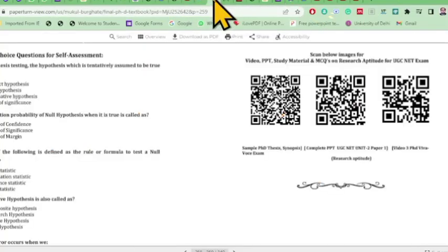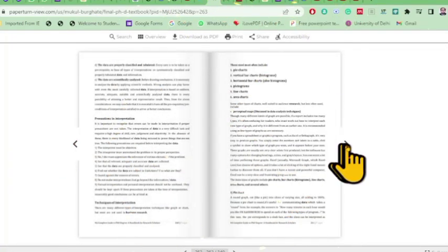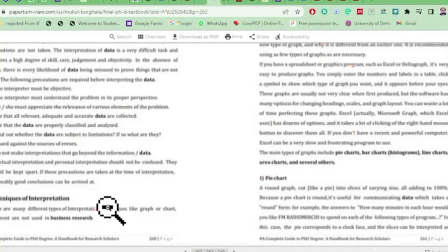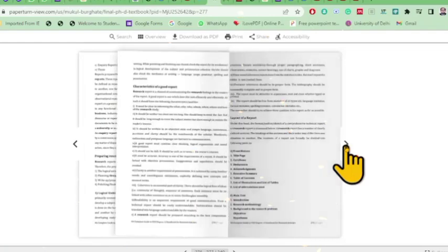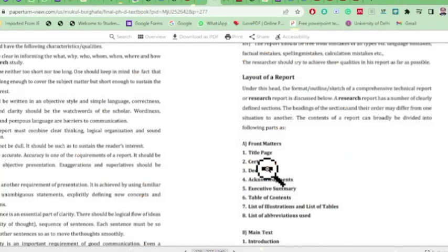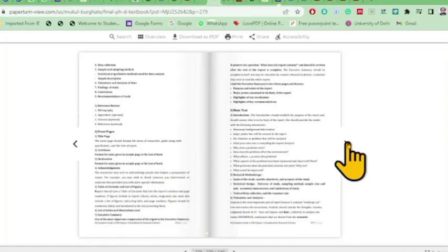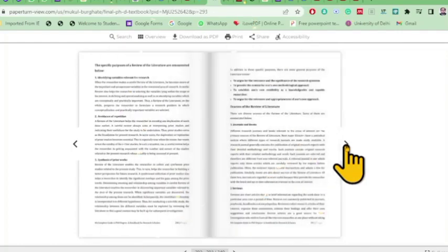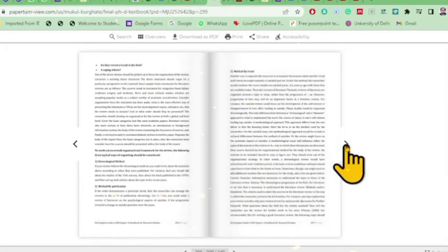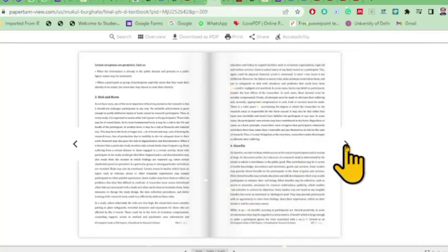Chapter 9 on interpretation of data includes lots of illustrations for pie charts, vertical bar charts, and horizontal charts — all techniques of interpretation are nicely explained in simple language. The last chapter covers the layout of the report: front matter, main text (thesis), and reference matter. The chapter on review of literature and publication ethics is important for pre-PhD coursework examinations.